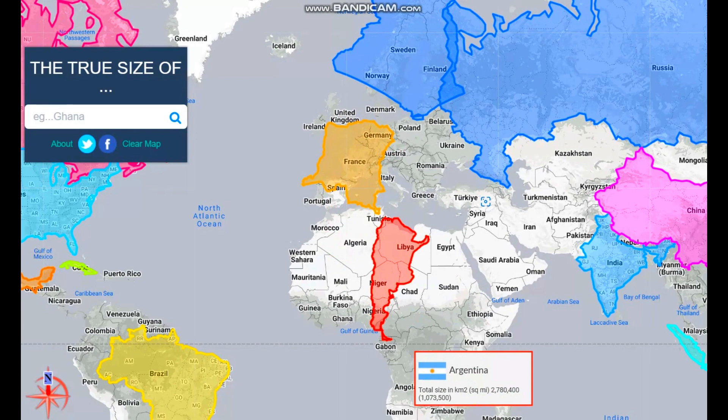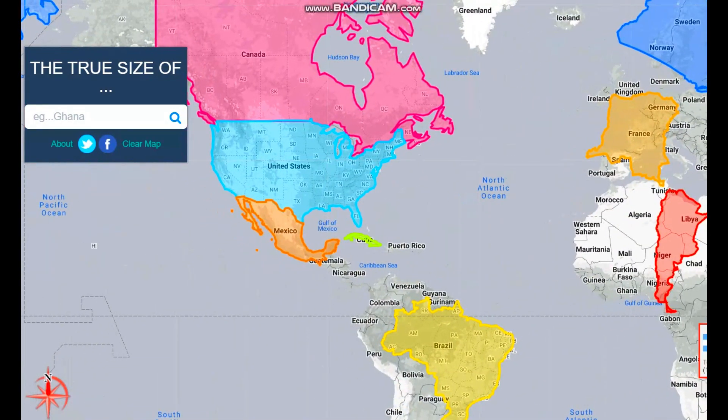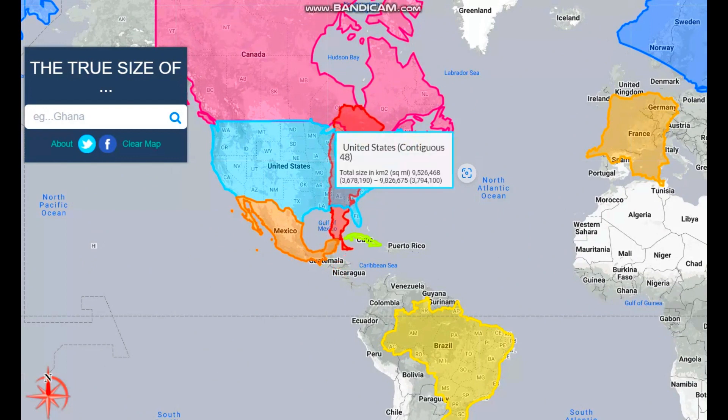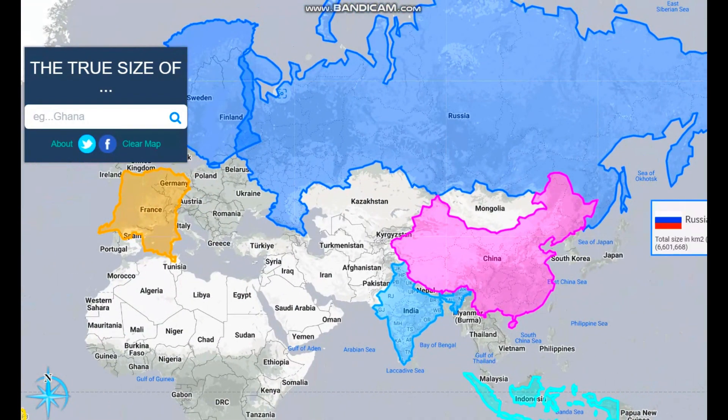Even compared to Africa, if we bring Argentina to the United States — just look at how large Argentina is. It goes from the Hudson Bay all the way down to Mexico. That's how large Argentina is.